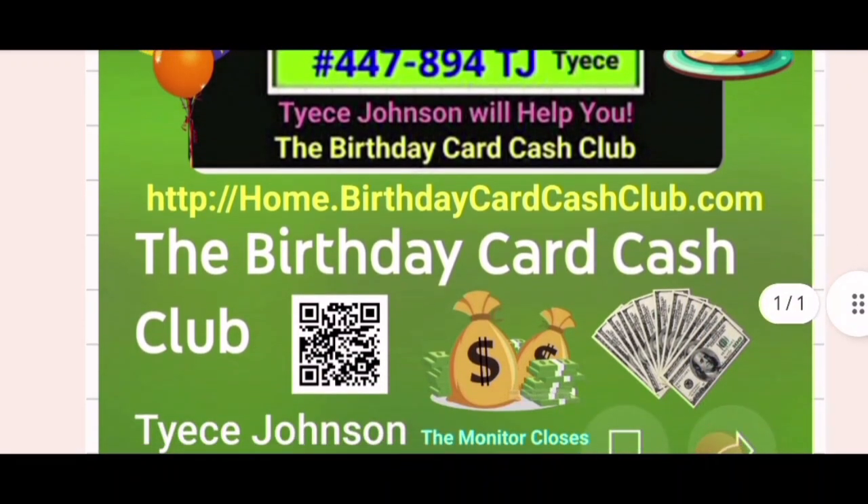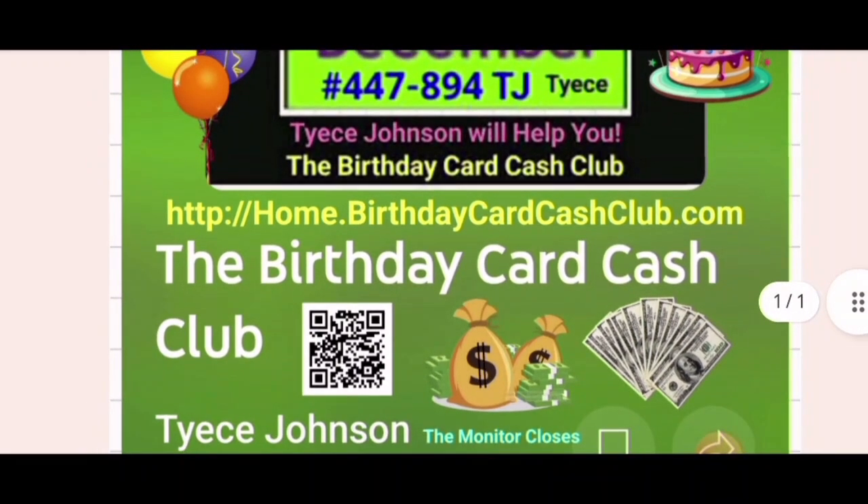home.birthdaycardcashclub.com — scan the QR code. The good thing about QR codes is it's unique: when people get a postcard or a flyer in the mail, they can scan it right there and be shot right to a video or right to the website. It takes offline people and brings them right to the website, right to the video.